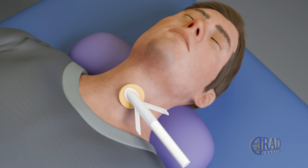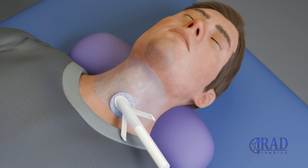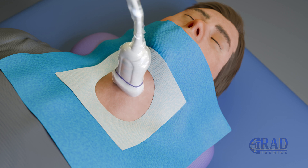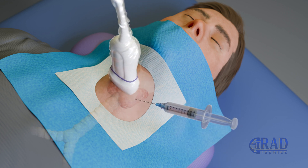During the procedure, the patient lies comfortably on their back with the neck gently extended. The skin is sterilized and draped. An ultrasound probe is then placed on the neck to re-identify and precisely locate the suspicious thyroid nodule. Then, the access site is numbed with a small amount of local anesthetic.